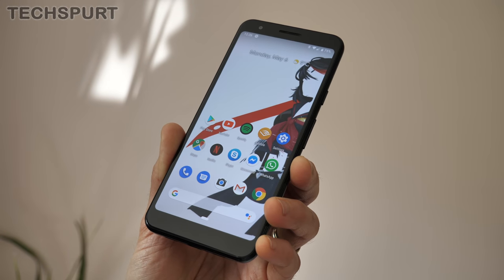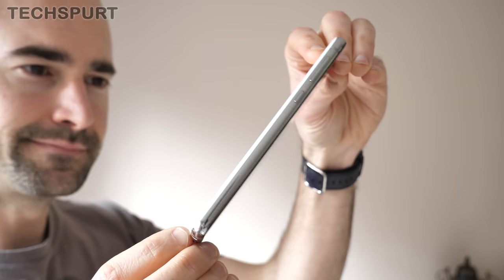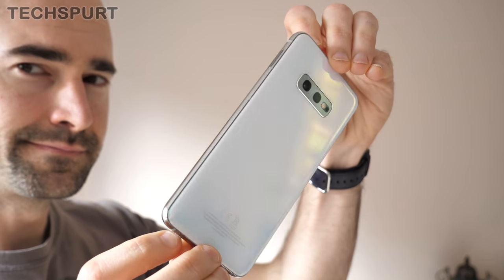We all pinned our hopes on foldable smartphones last year, but have you actually seen and held the Samsung Galaxy Fold? It actually resembles a proper house brick. Stick that thing in your trouser pocket and your pants will probably just end up collapsing around your ankles. But fear ye not, because you can actually buy a small selection of compact phones still in 2020, and here's a look at some of the best ones.